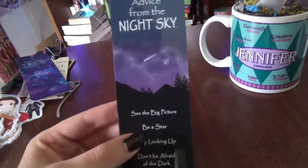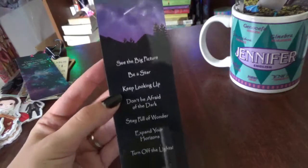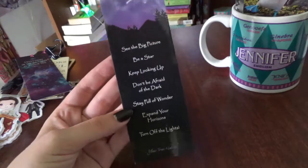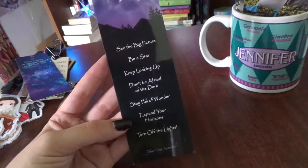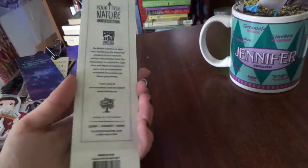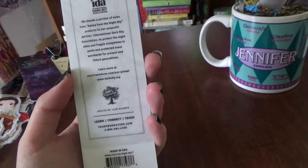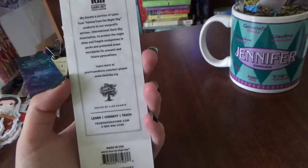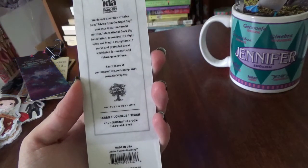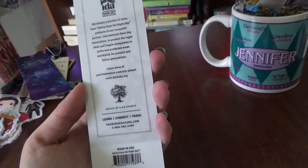This one was gifted to me — it's 'Advice from the Night Sky.' It says: 'See the big picture, be a star, keep looking up, don't be afraid of the dark, stay full of wonder, expand your horizons, and turn off the lights.' On the back it notes they donate a portion of sales to the International Dark Sky Association to protect night skies and fragile ecosystems in parks worldwide.